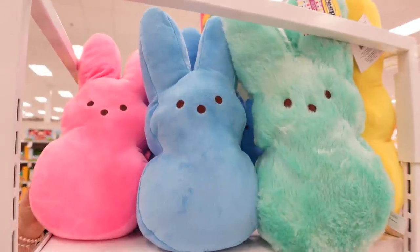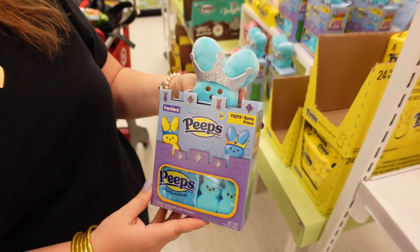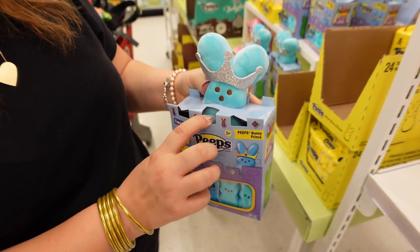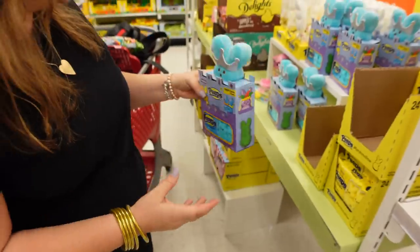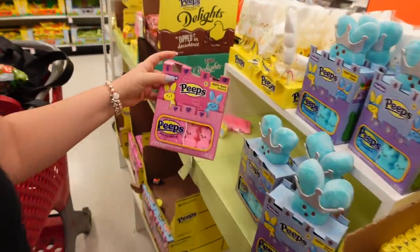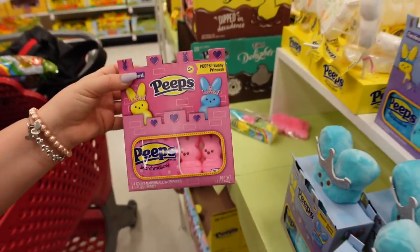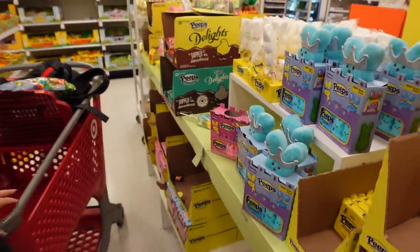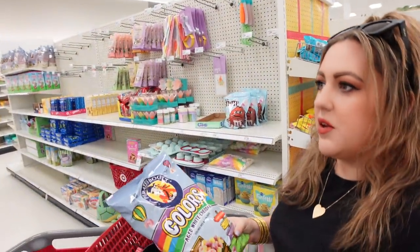What would Easter be without Peeps? There are Peeps plushes — not edible, just cuddleable. They also have a little plush that comes with a pack of edible Peeps — it's a prince version that comes with the appropriate Peeps. They had a princess one too but it looks like someone took it. This is my favorite aisle for spring because it has all the spring-themed foods.